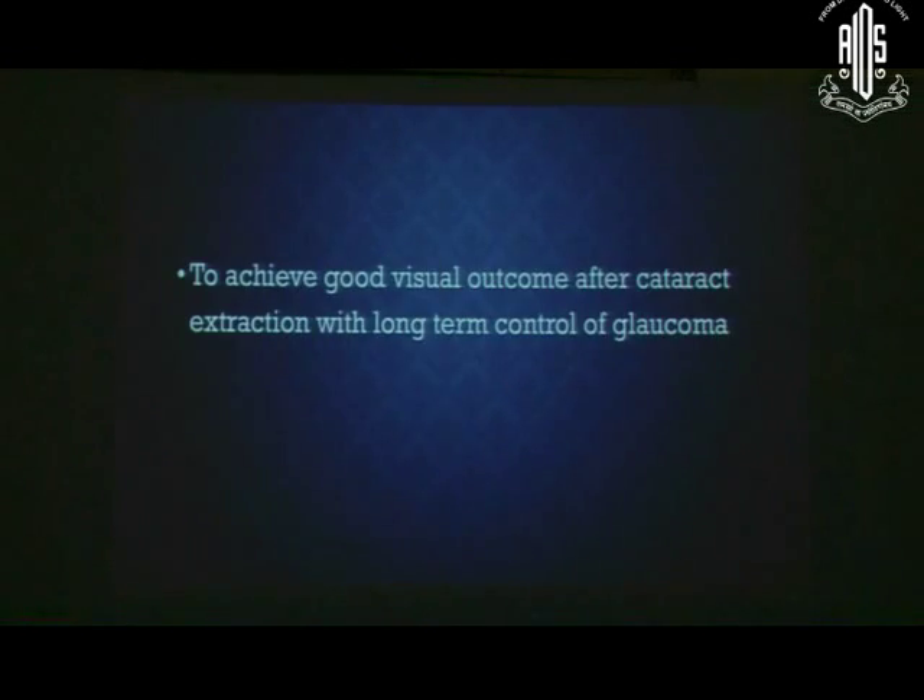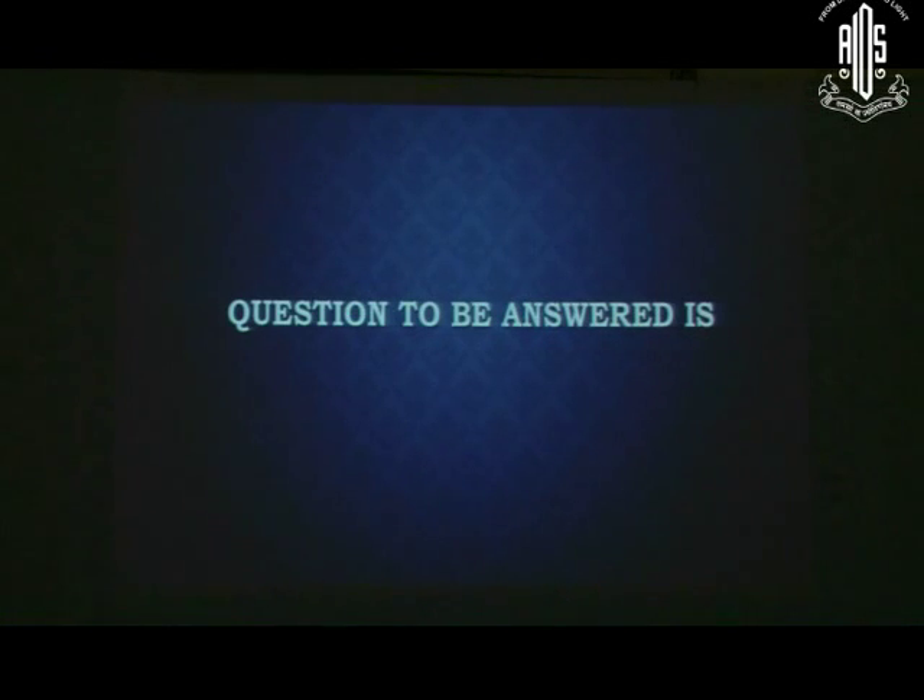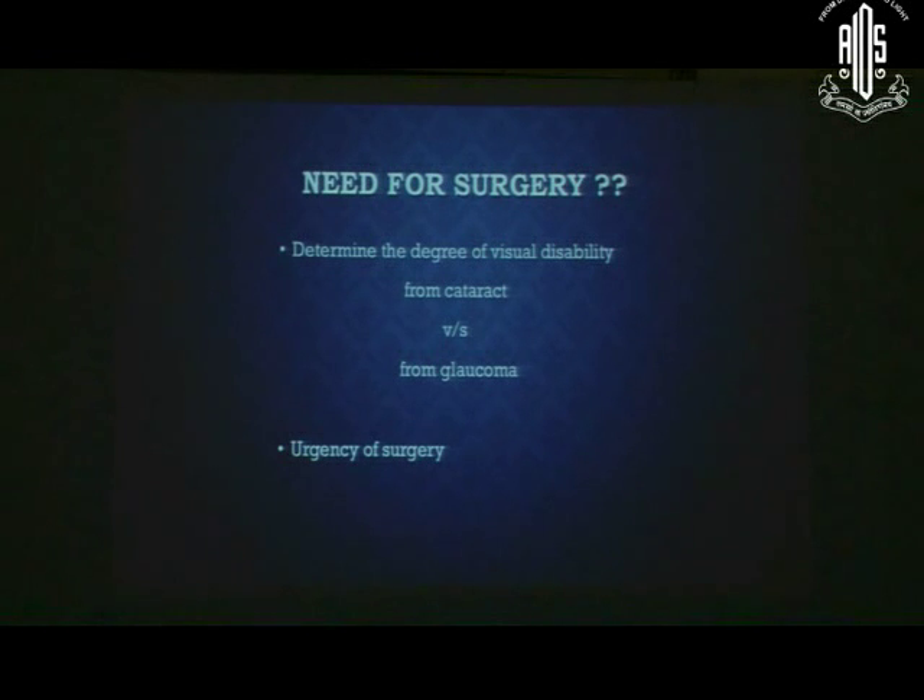Our ultimate goal should be to achieve a good visual outcome after cataract surgery with long-term glaucoma control. The key questions to be answered are: whether there is a need for surgery, the degree of visual disability — whether from cataract or from glaucoma — the urgency of surgery, and whether combined surgery or cataract surgery alone is needed.